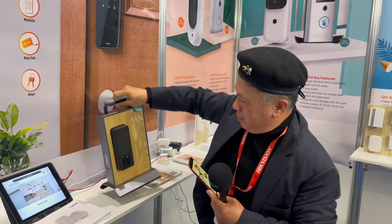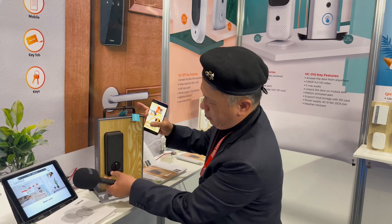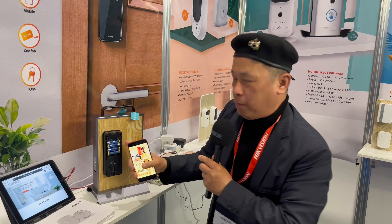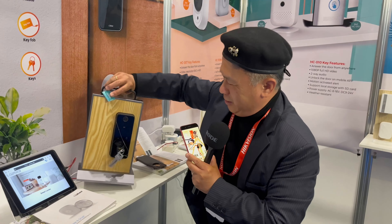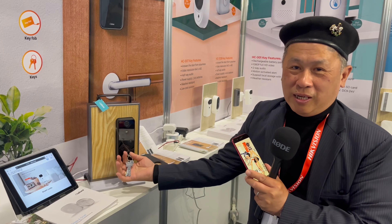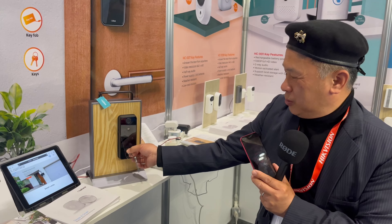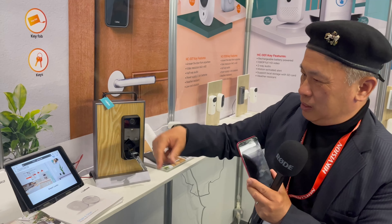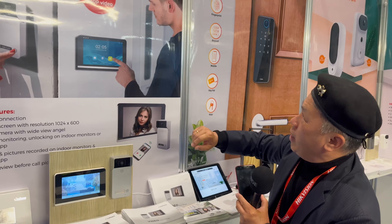Sometimes, because it operates on battery, if something goes wrong with the battery or electronics, don't worry — we still have a key as backup, so you won't be locked outside or inside.